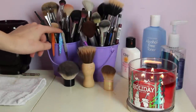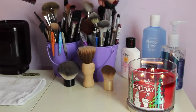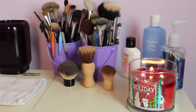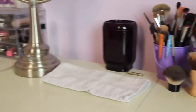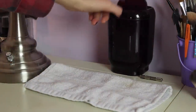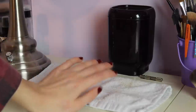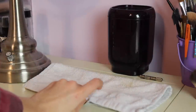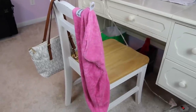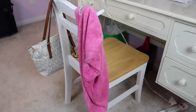I have my Tweezerman tweezers, and all these brushes are either Sedona Lace, ELF, or Sigma — those are my favorite brush brands. There are a couple pens and some lip liners intermixed there. Moving on, I have my mini trash can right back here — I love it so much. Then I have my little washcloth that I use to wipe off any excess makeup or fallout. Here is my vanity chair — it's a normal chair. It has my Turby Twist for drying my hair and my purse on that side.